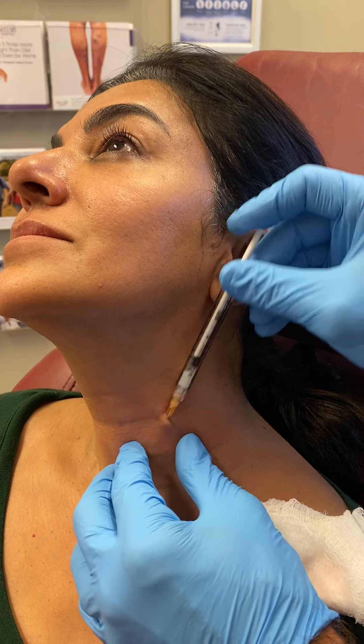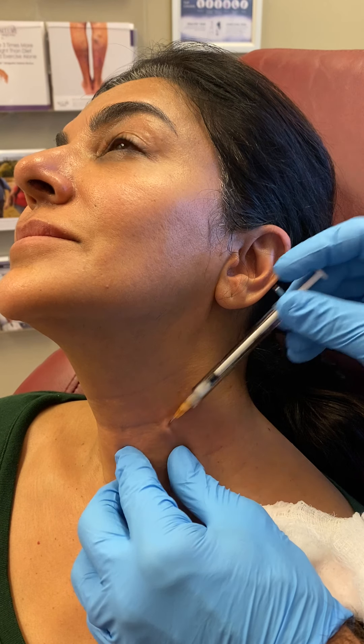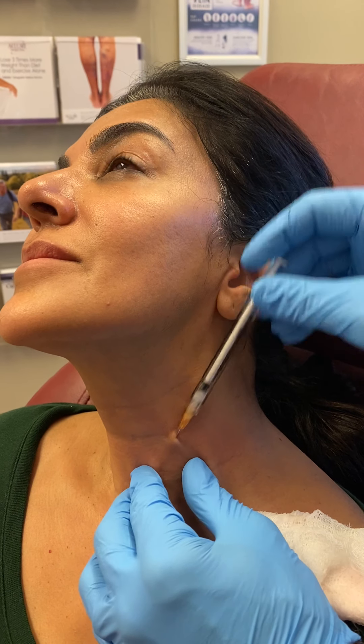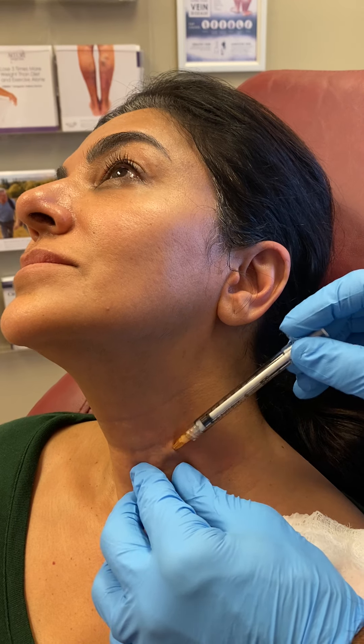They did a study on the hands comparing placing it just under the skin via threading versus boluses spread out by hand — both gave similar results, but the boluses led to a lot more inflammation and discomfort, whereas the threaded technique had very little downtime. So we're sticking with threading, as we're very comfortable with that.